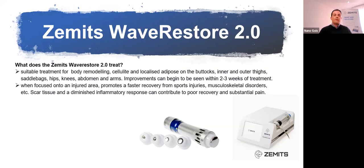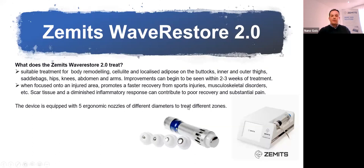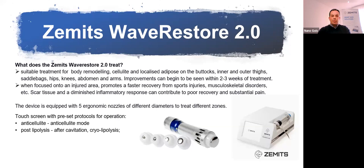The Wave Restore is also suitable for use on injured areas, promoting faster recovery from sports injuries and musculoskeletal disorders — scar tissue is diminished, and there is a better inflammatory response contributing to reduced pain. The device has five ergonomic nozzles for different body areas. The touchscreen with preset protocols allows you to treat anti-cellulite programs, post-lipolysis or after cavitation or cryolipolysis, body contouring, skin tightening, and muscle tension removal.